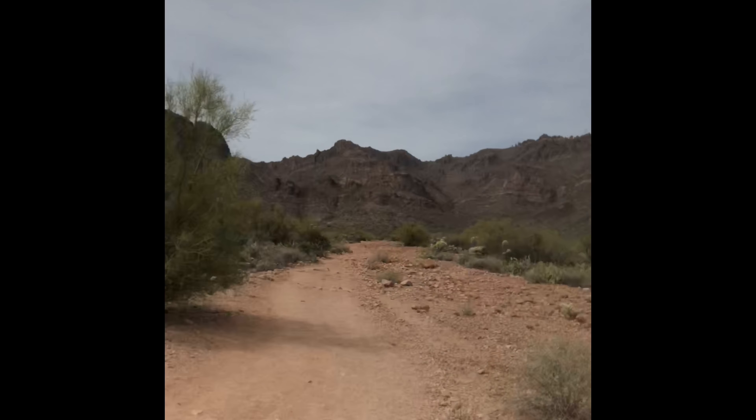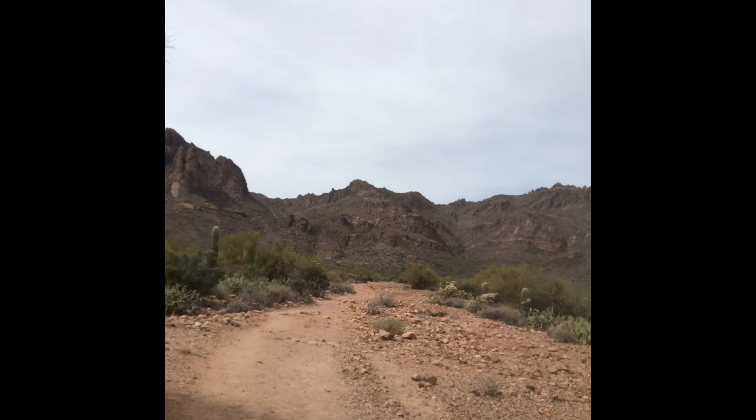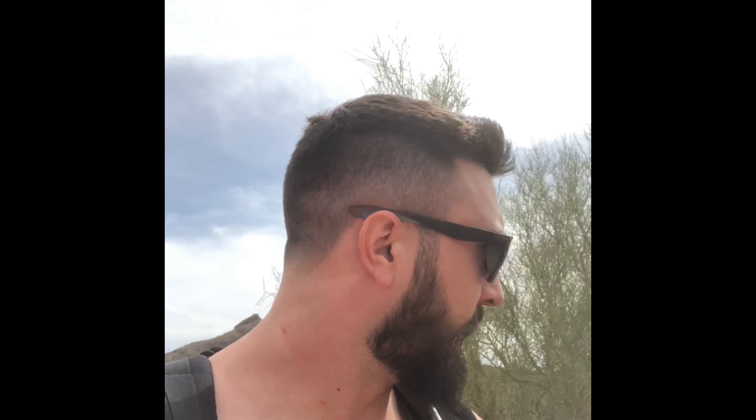It is 2:05 p.m. and it will probably take maybe an hour, a little under an hour to get there. You're going to start out from the parking lot, go straight up this trail. It gets a little narrow in spots.